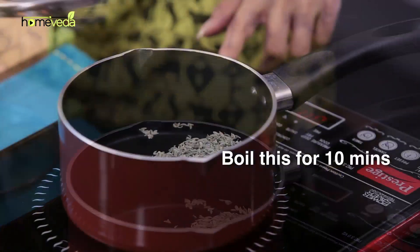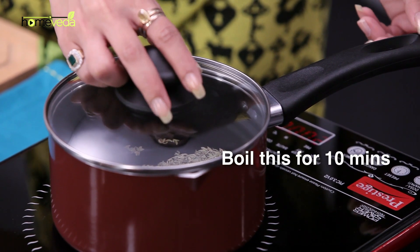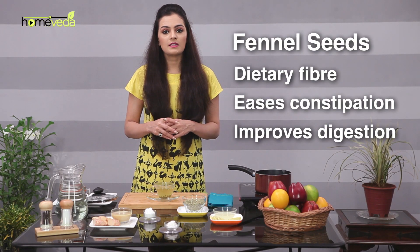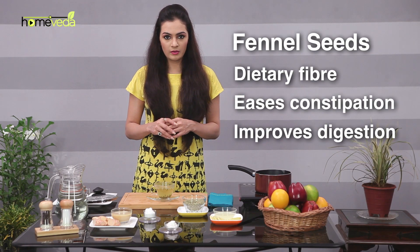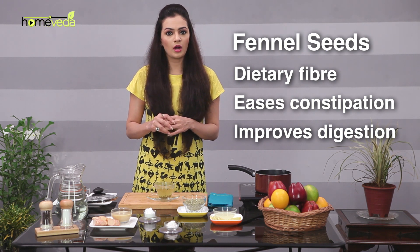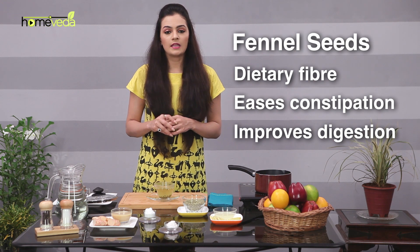Boil this for about 10 minutes and drink this twice daily. Fennel seeds are a rich source of dietary fiber. They help to increase the bulk of food by absorbing water throughout the digestive system, which in turn helps to ease constipation and improves digestion.